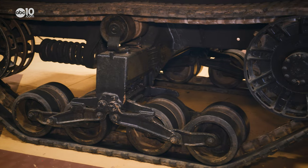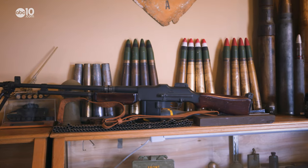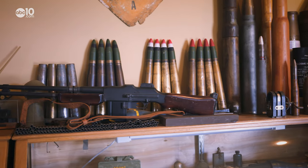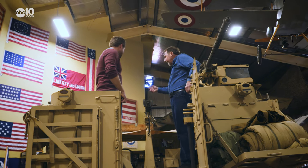And no, the firing mechanisms do not work. And that's a good thing, because all the kids at the museum are urged to play with the exhibits. When they get in here, they get in the seat and play with the stuff behind the weapon.